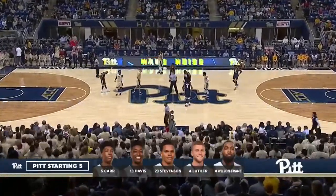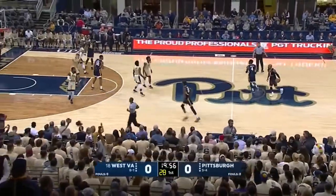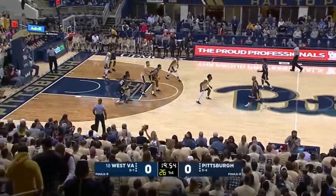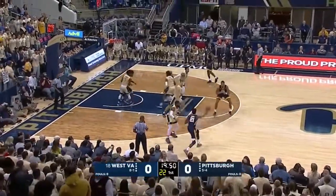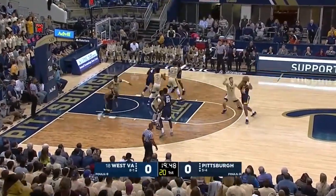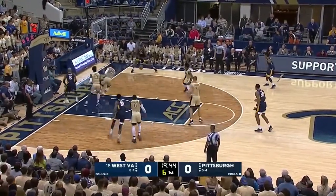The lineup is pretty much the same as what you've seen, with Pittsburgh on the other side, and we're off. This place is electric tonight, and I'm glad to see the Oakland Zoo coming out to support the Panthers once again. This place has been great for the Panthers having a home court advantage, and they're going to need it against these West Virginia Mountaineers.